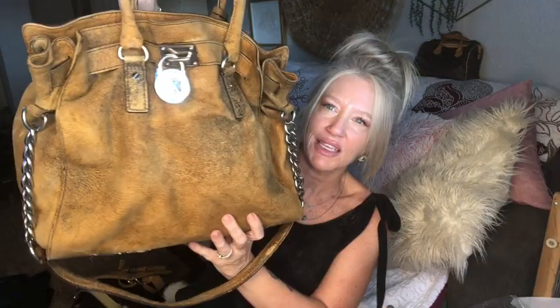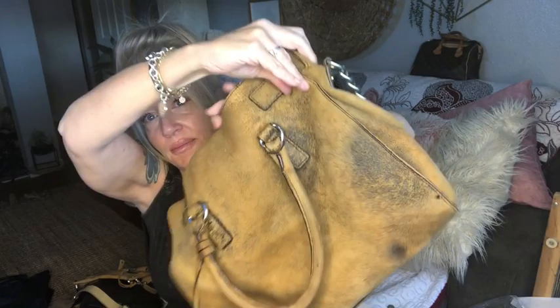Sorry for Sadie barking — she's protecting Mama. But look at this beautiful, beautiful bag. All of what you see is made that way. So that's a Michael Kors.